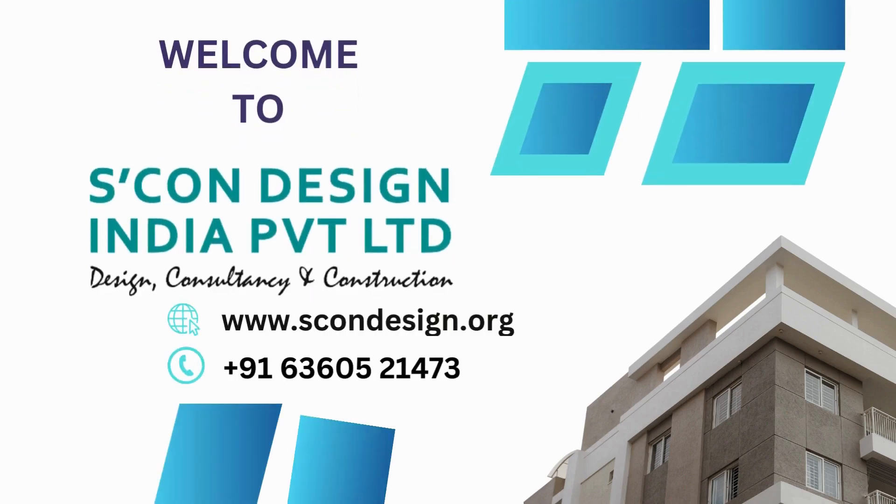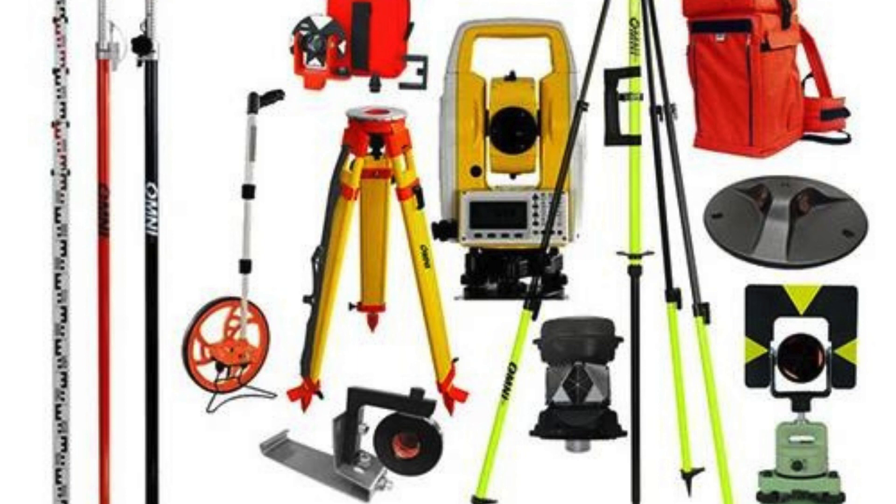When it comes to finding reliable survey instrument accessory dealers in Rohini, Scone Design is a name that stands out. With years of experience and a reputation for quality products and excellent customer service, Scone Design is the go-to destination for all your survey instrument accessory needs.